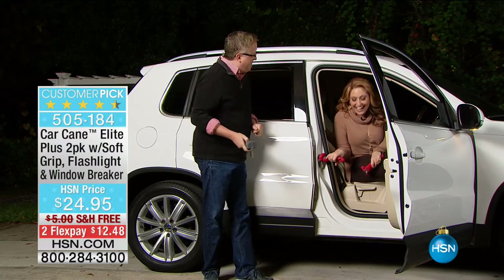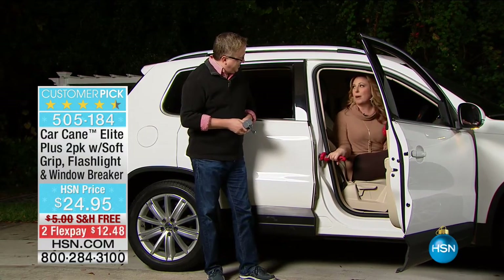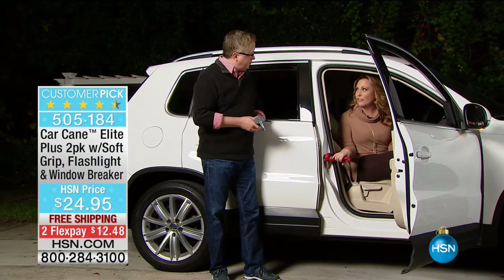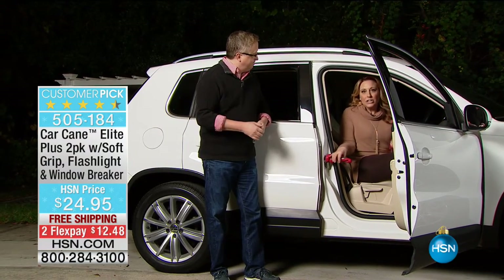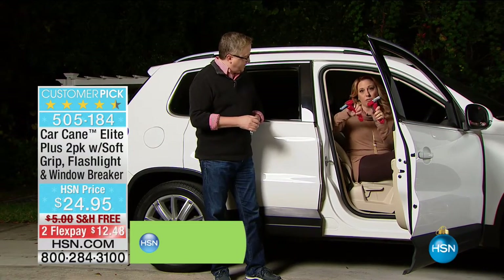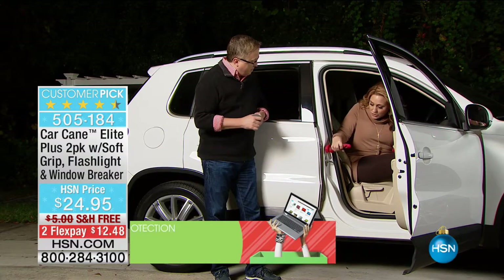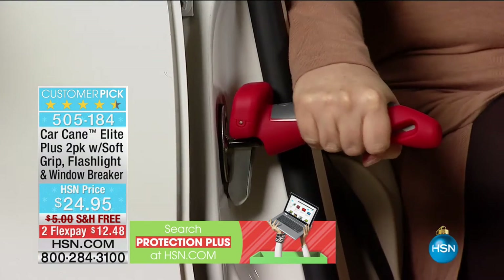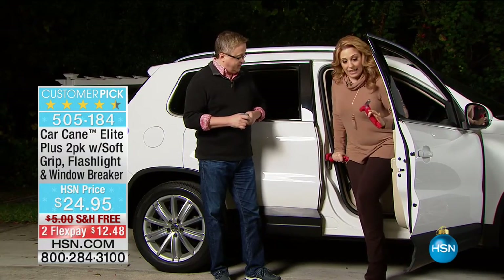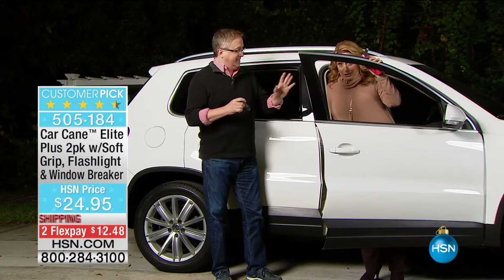I got my mom a Car Cane about a year and a half ago and she has told all her friends about it — they all have one now. You're getting two: keep one, gift one. You just pop it in and it's so sturdy. Honestly, I'm klutzy — have you ever grabbed the door and it swings towards you? That's not good. With ice under you, even the most physically fit person could slip.